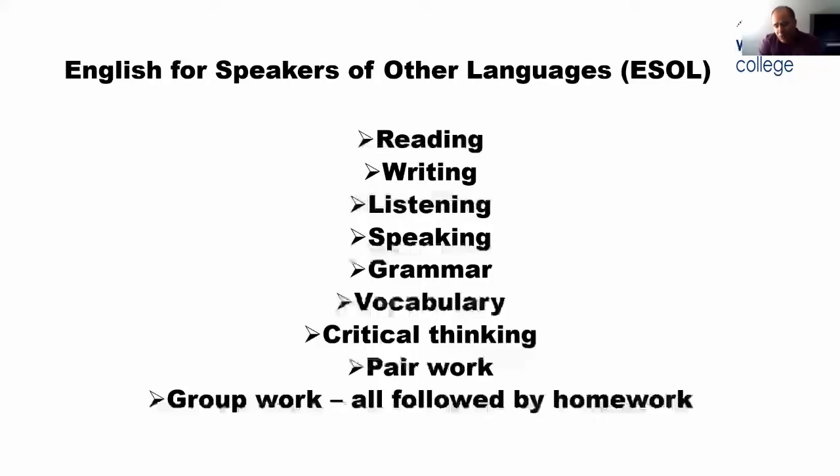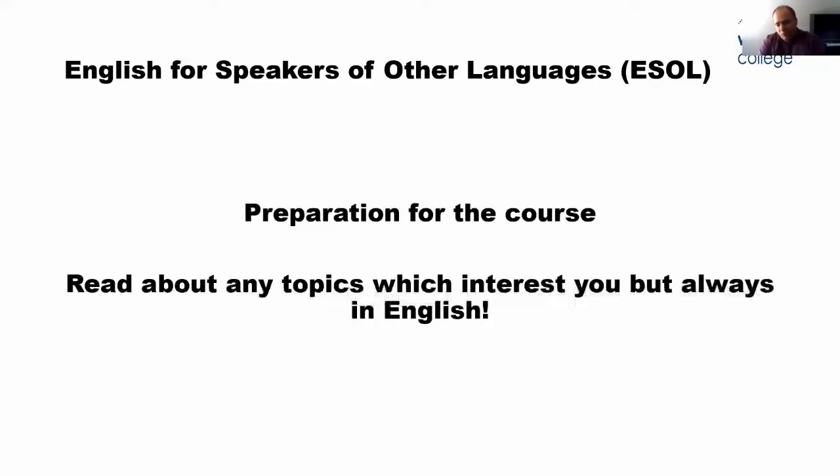We follow this with a lot of homework — both part-time and full-time students have homework every week. To prepare for the course, we don't normally give out a reading list, but we encourage people to read in English — any books, newspapers, any topics that interest you. The best reading you can do is in the area you're going into after. If you're going for a course or a field of employment, read about that area, because every subject has got its own jargon and vocabulary.